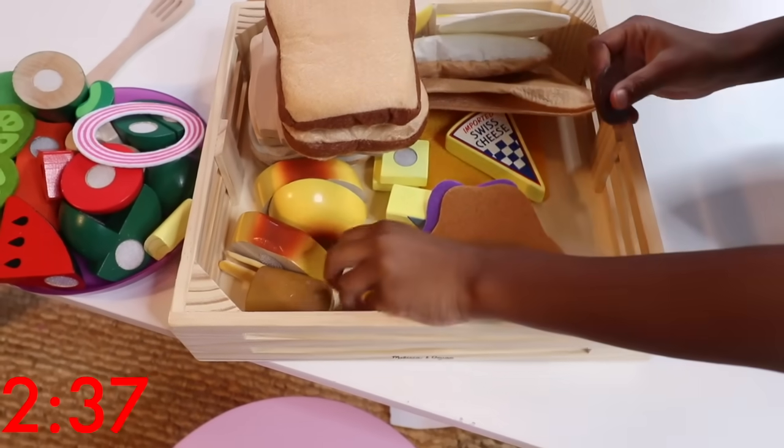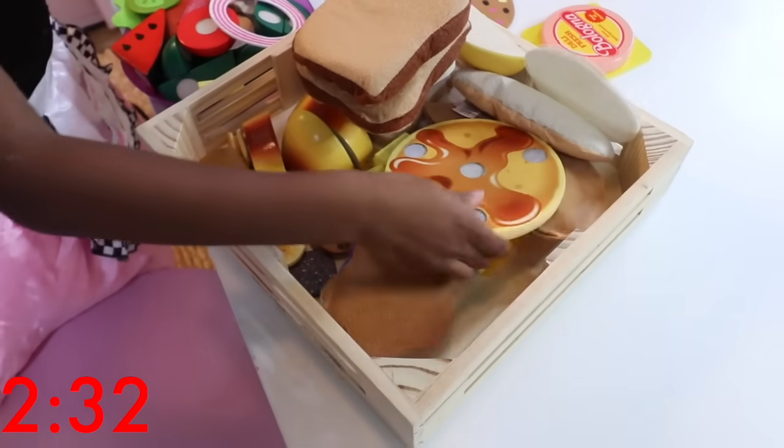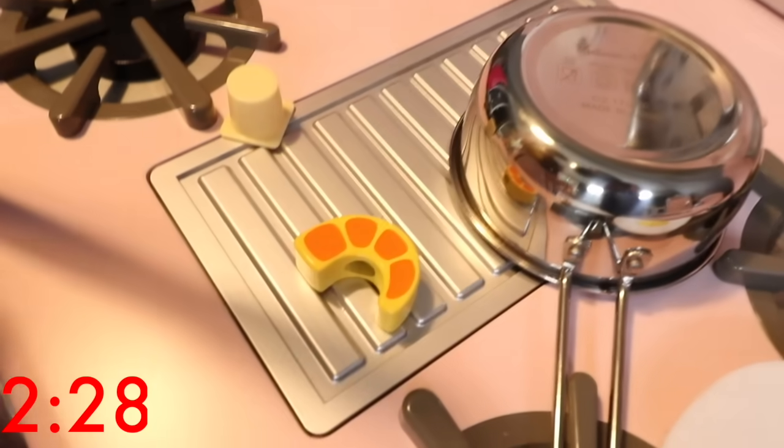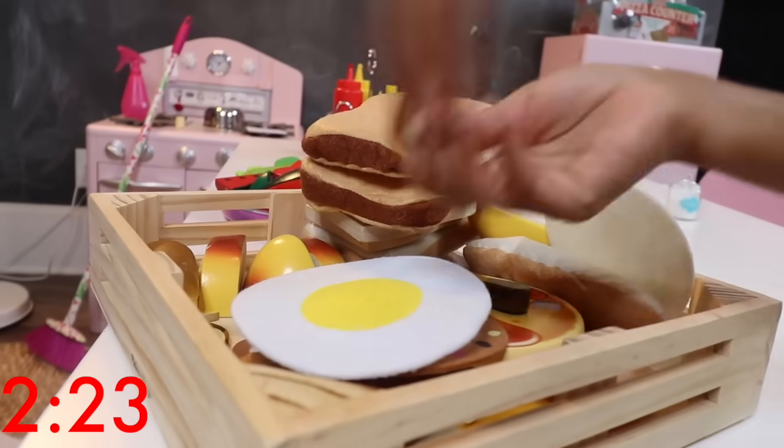You're doing great, Ellie! I think you're going to be able to make it, but I'm not sure. Someone left a pancake on the floor! Now it's time to get the bologna, bacon, shrimp, egg, chicken, and put them away.